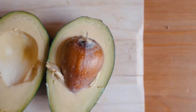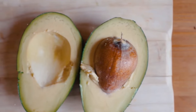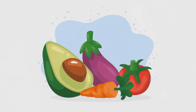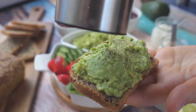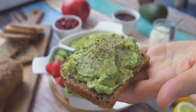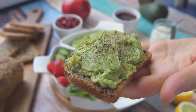Avocados are also rich in monounsaturated and polyunsaturated fats, often referred to as good fats. These healthy fats can help lower LDL cholesterol, the bad cholesterol, and raise HDL cholesterol, the good cholesterol. So whether you enjoy avocado toast for breakfast, add slices to your salads, or whip up some guacamole for a healthy snack, know that you're doing your heart a favor with every bite.